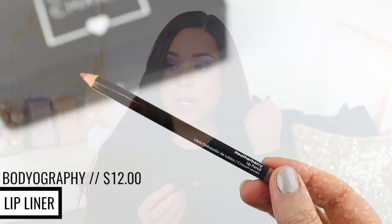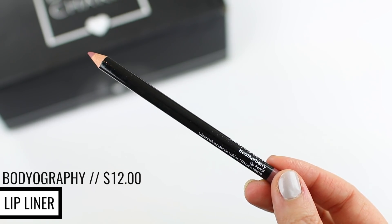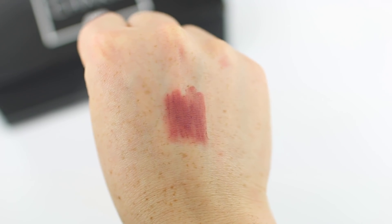The next thing in here is by the brand Bodyography. It is the Heatherberry Lip Pencil. This is a really pretty lip liner in a really nice mauve shade — well, it's a little bit lighter than mauve, like a pretty pink. I think it would actually look really nice with that Tarte lip gloss. It just seems to be a good pink shade, so if you guys are in need of a lip pencil, this might be a nice addition to your box.